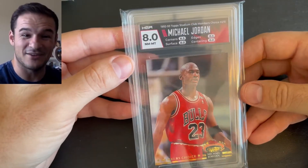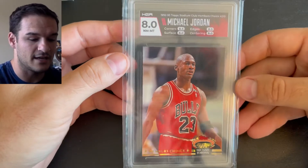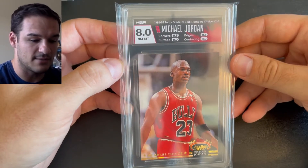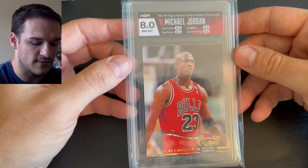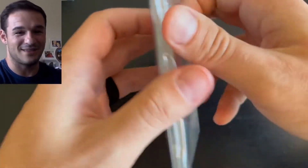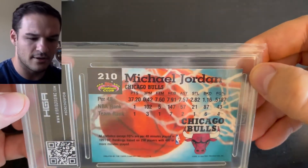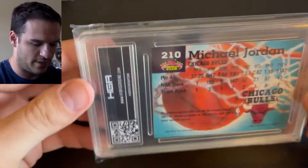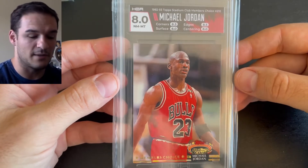We got a Near Mint 8 on the Michael Jordan — that's a cool card. We actually got these cards from a binder at our local card shop here in New Port Richey. So we got a 1992-93 Topps Stadium Club Michael Jordan number 210 graded Near Mint 8. The corners got an 8.5, edges 8.5, and the surface and centering were 8.0. We thought we were going to get closer to a 10, but that top right corner is a little bent — kind of surprised we sent this one.